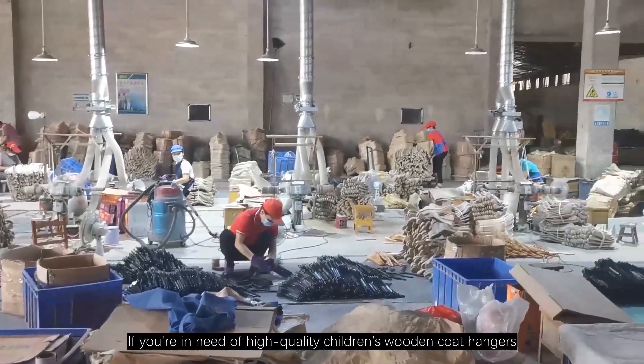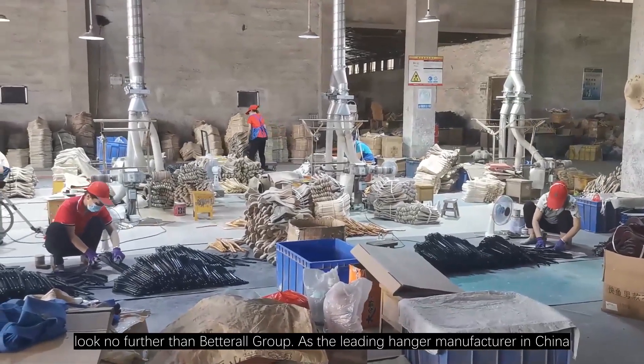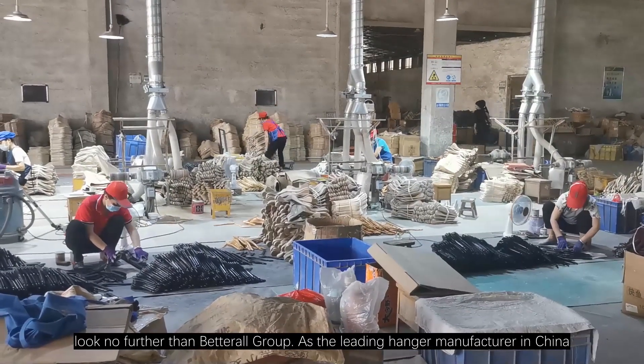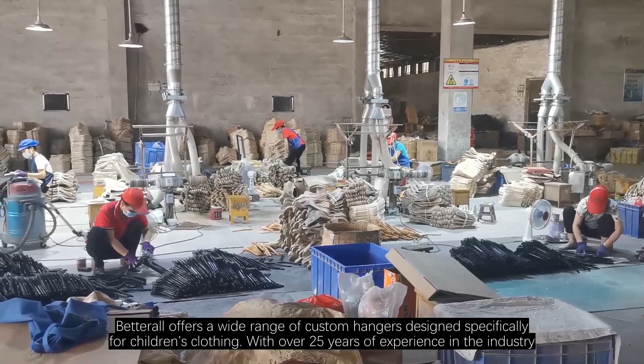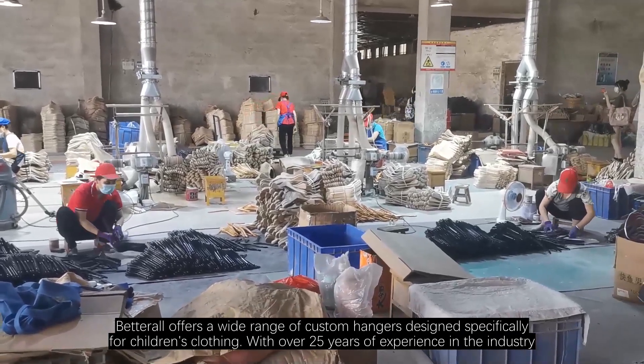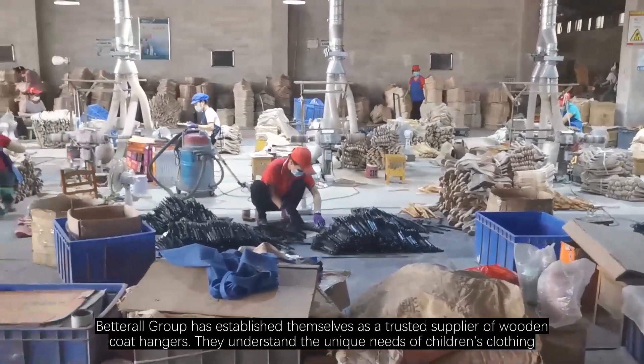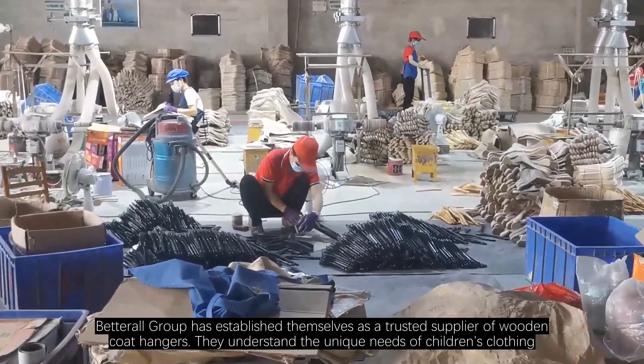If you're in need of high-quality children's wooden coat hangers but don't know where to start, look no further than Betterall Group. As the leading hanger manufacturer in China, Betterall offers a wide range of custom hangers designed specifically for children's clothing. With over 25 years of experience in the industry, Betterall Group has established themselves as a trusted supplier of wooden coat hangers.